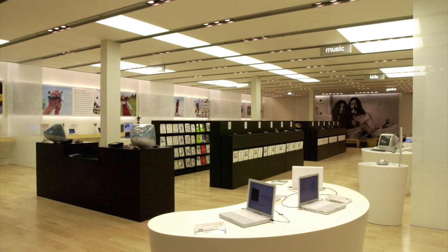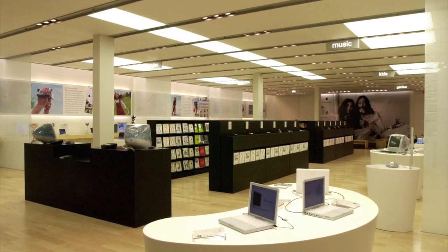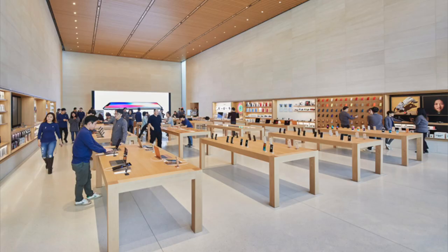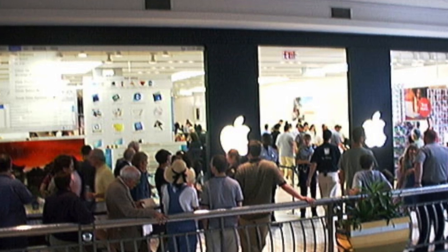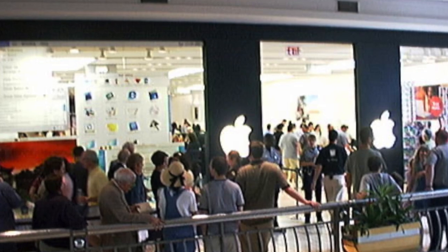But something you may have found odd about this store was its big counter at the very front, where customers would line up and pay for their products. It's not something you'll see today, since they try to prevent lines from forming as much as possible. Honestly, it was a little odd to walk into these old Apple stores and be greeted by the end of the cash register line that you had to navigate around in order to start browsing products.